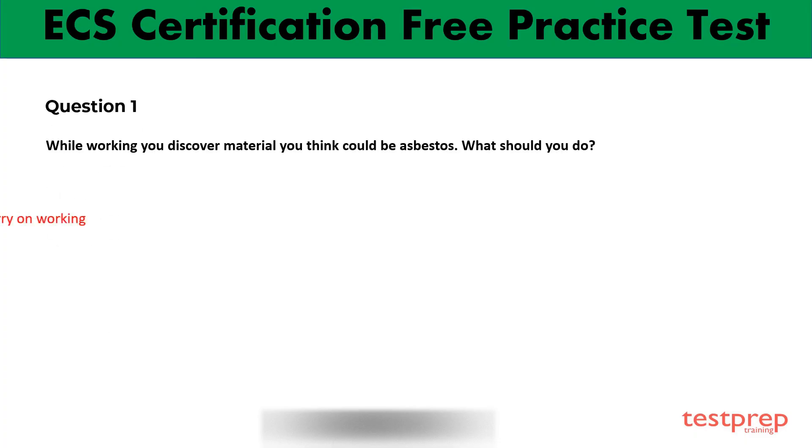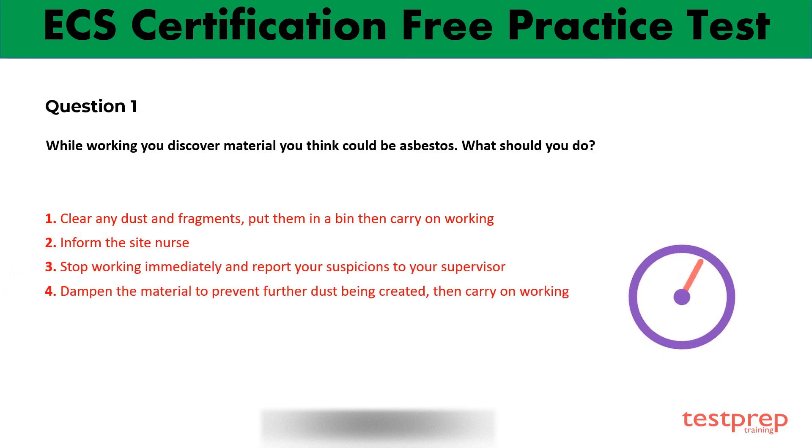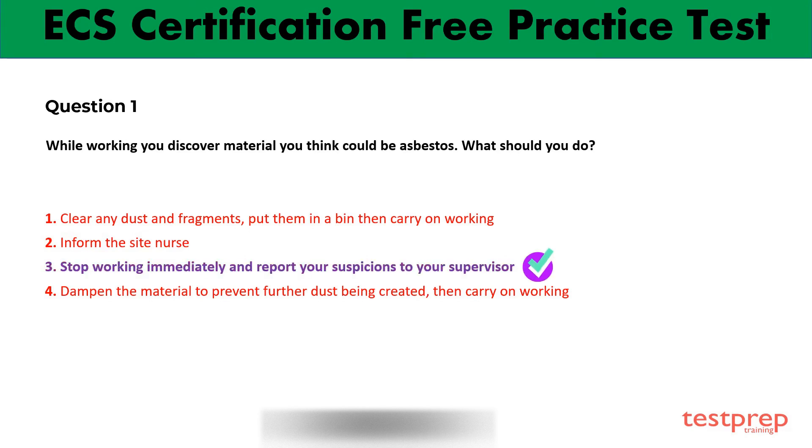This is the first question with four options. Read and analyze the correct answer. Your time starts now. Option 3 is the right answer.